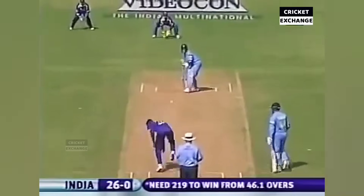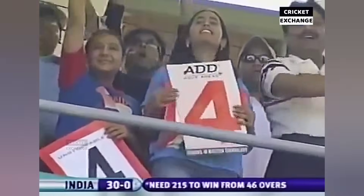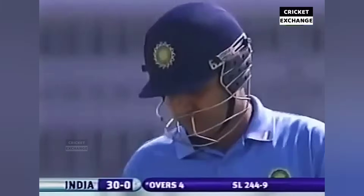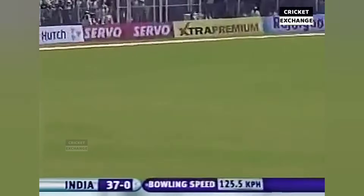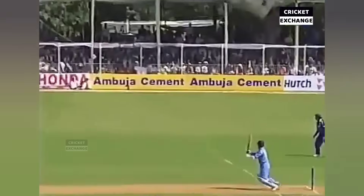He's got that through — first boundary for Tendulkar. There was width on offer and he had the opportunity. Beautiful timing. Just a roll of the wrists. Here goes Vaz — through the offside, it's gone like a tracer bullet to the boundary. It's gone and will get the boundary. Got the opportunity to free his arms, Tendulkar — put into it and hit it into the gap. These are two good deliveries, then he falters.